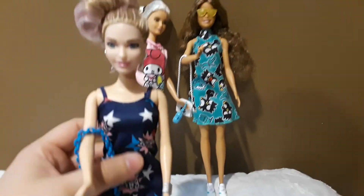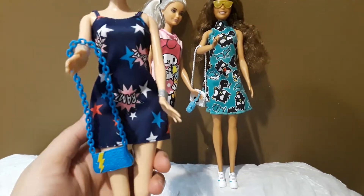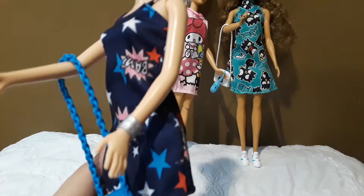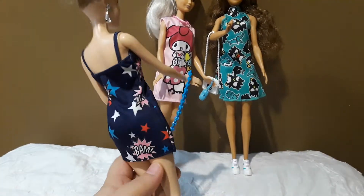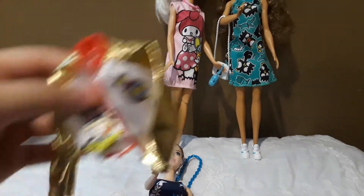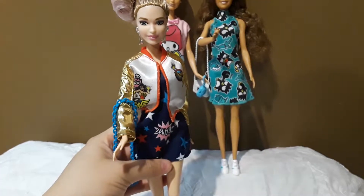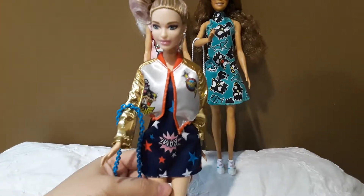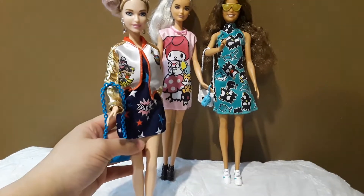The last outfit comes with the dress, the purse, this bracelet, and this is the back of the dress. It also comes with this jacket, and I'm going to put it on her. So this is how the jacket looks on.